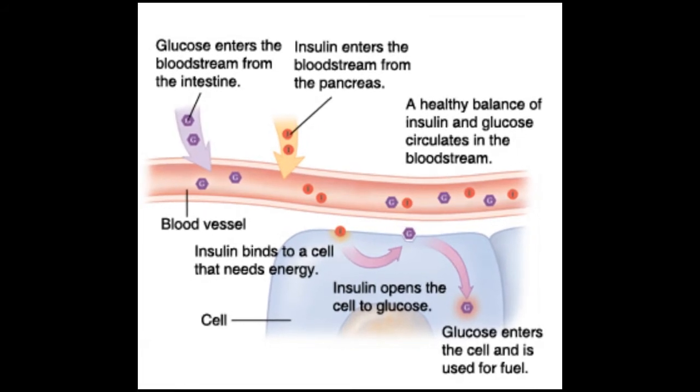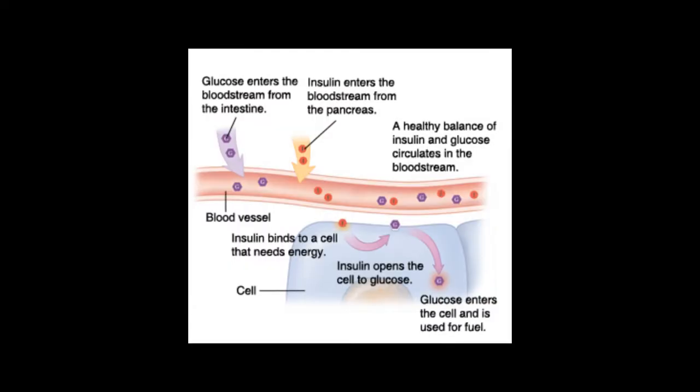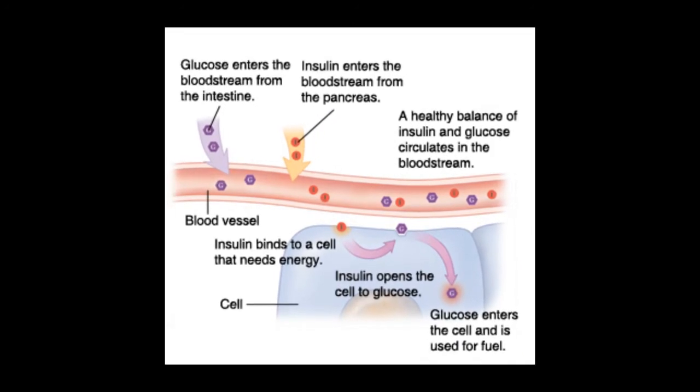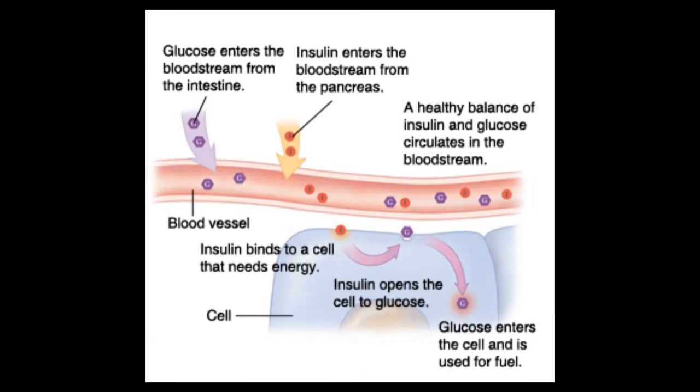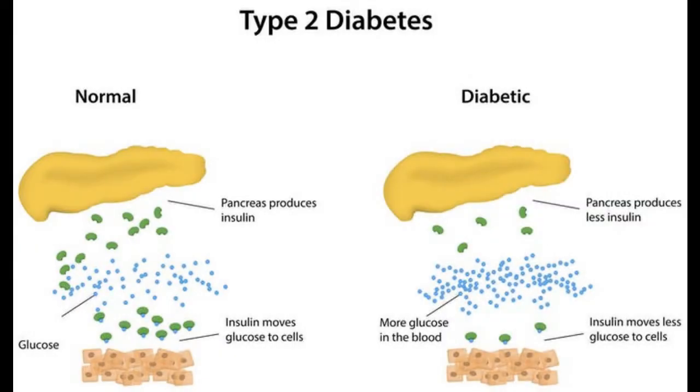Cells make up your body's tissues and organs. That help, or key, is insulin. Insulin is a hormone made by your pancreas, an organ located behind your stomach. Your pancreas releases insulin into your bloodstream, and insulin acts as the key that unlocks the cell wall door, which allows glucose to enter your body cells and provide fuel or energy.